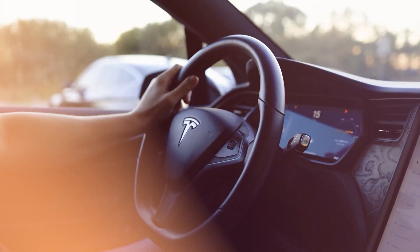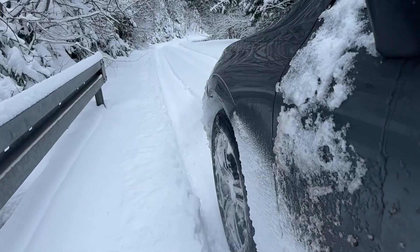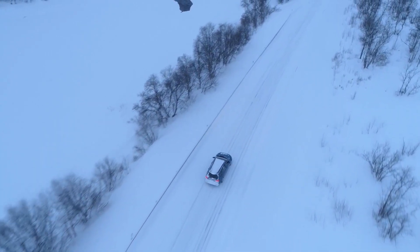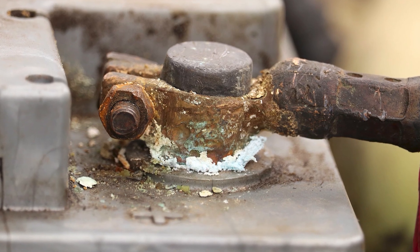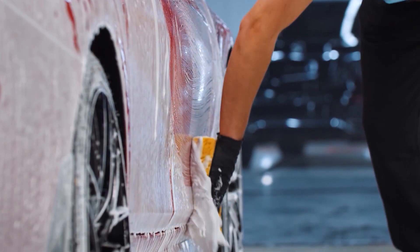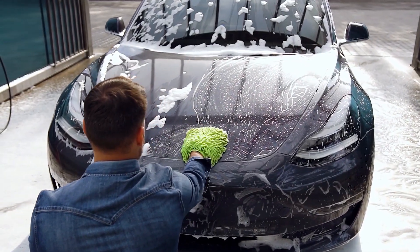Habit number 2: rinse the undercarriage in winter. Road salt is one of the biggest enemies of cars — gas or electric. In winter, that salty stuff gets thrown up underneath, where it sticks to suspension parts, brake lines, and even the bottom of the battery casing, and over time it eats away at the metal. Corroded brake lines can mean dangerous leaks, while rust on battery casings can become an expensive nightmare. Get an underbody wash once a month during salt season — many car washes offer this as an option, and it only takes a couple of minutes. If you have a hose at home, even a quick rinse helps.